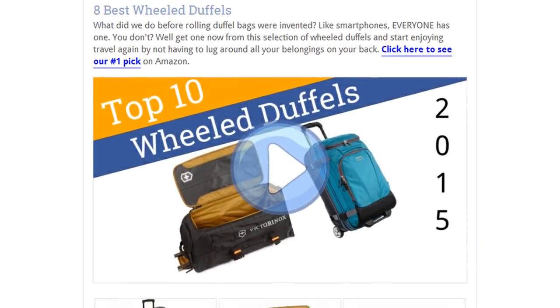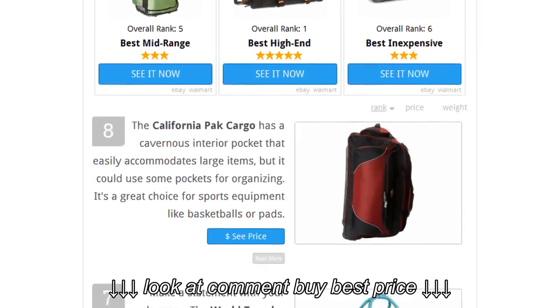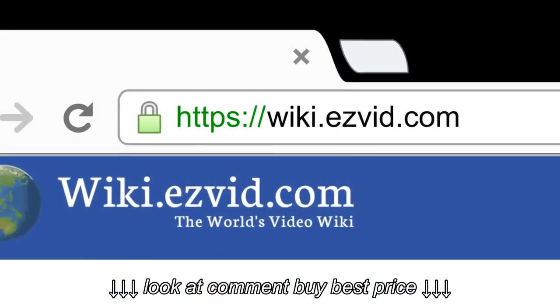To see all this stuff, go to wiki.easyvid.com and search for wheeled duffles, or click beneath this video.